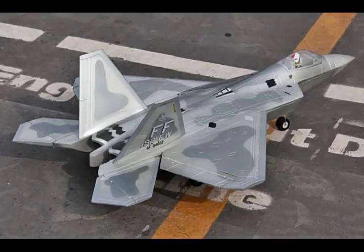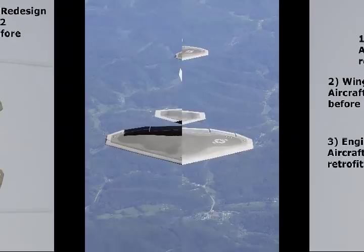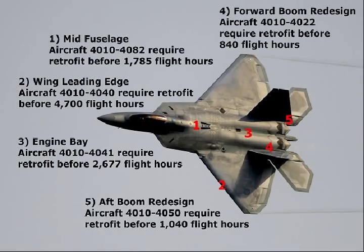Grabowski added that the operational testing and evaluation phase is slated to finish up this coming summer. Integrating new software and hardware into weapon systems is a challenge that requires extensive testing. More than 500,000 lines of code have either been modified or added in support of the hardware modifications made to the aircraft, Grabowski said.